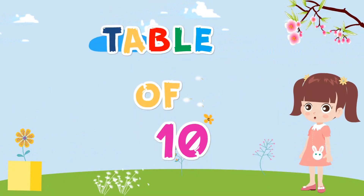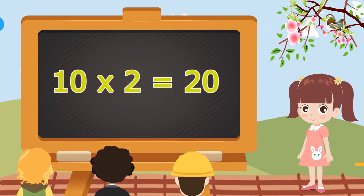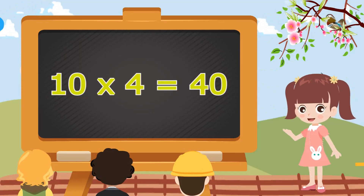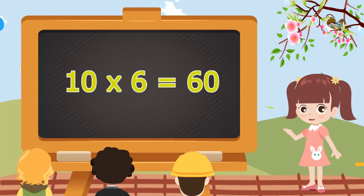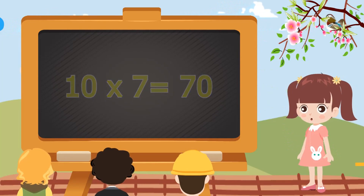Table of Ten. 10 ones are 10. 10 ones are 10. 10 twos are 20. 10 twos are 20. 10 threes are 30. 10 threes are 30. 10 fours are 40. 10 fours are 40. 10 fives are 50. 10 fives are 50. 10 sixes are 60. 10 sixes are 60. 10 sevens are 70. 10 sevens are 70.